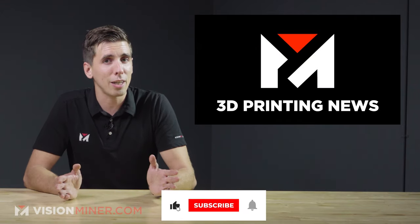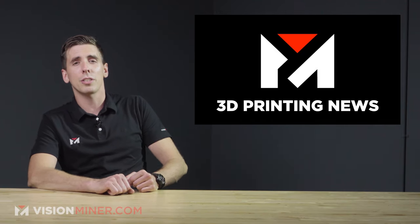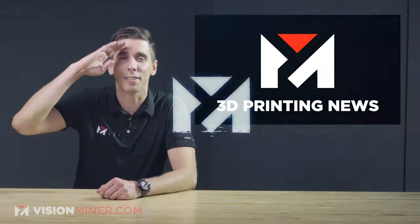Make sure you hit that like button — it helps us out — and subscribe so you don't miss the next one. Until then, have a positive rest of your day, and we'll see you on the next video.